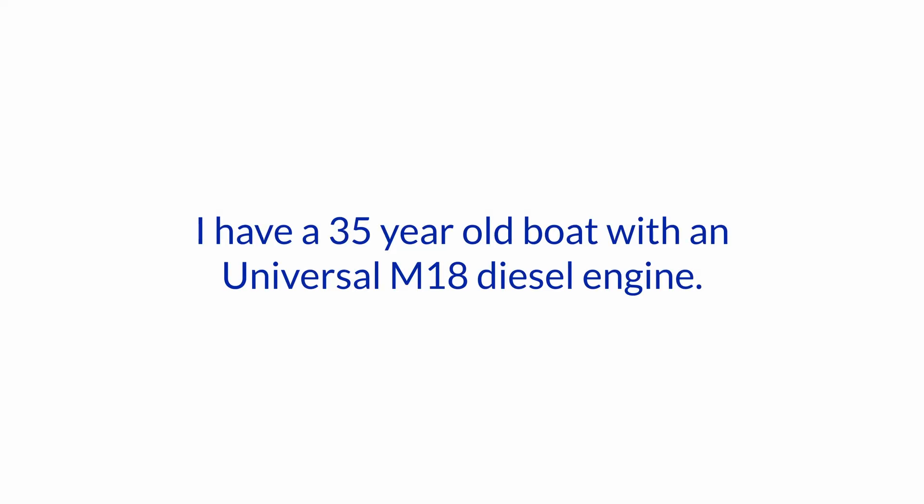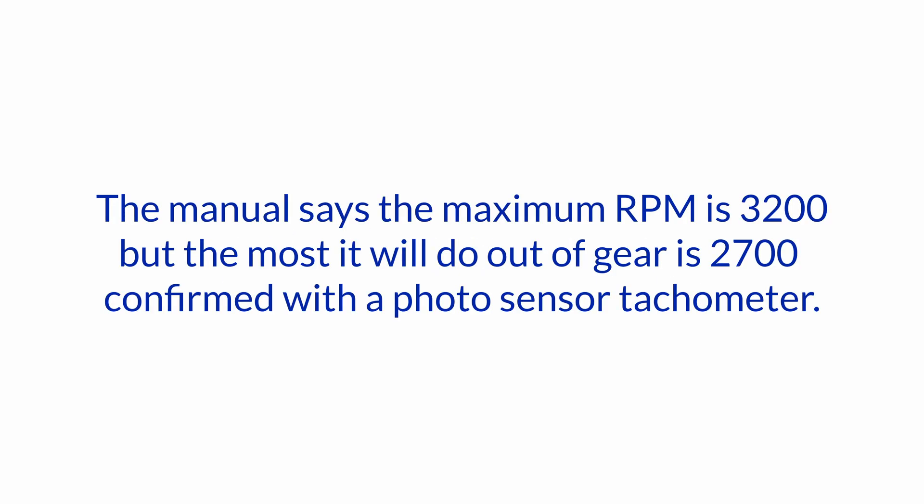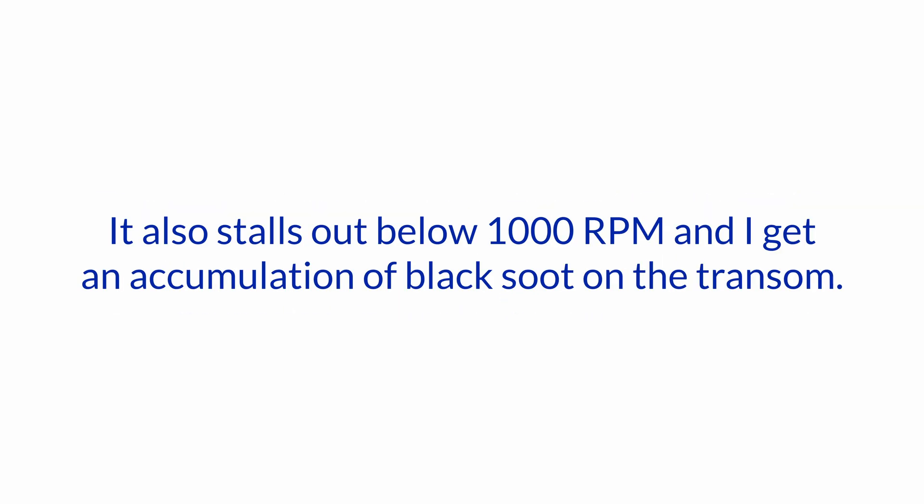I have a 35-year-old boat with a Universal M18 diesel engine. The manual says the maximum RPM is 3200, but the most it will do out of gear is 2700, confirmed with a photosensor tach. It also stalls out below 1000 RPM and I get an accumulation of black soot on the transom.